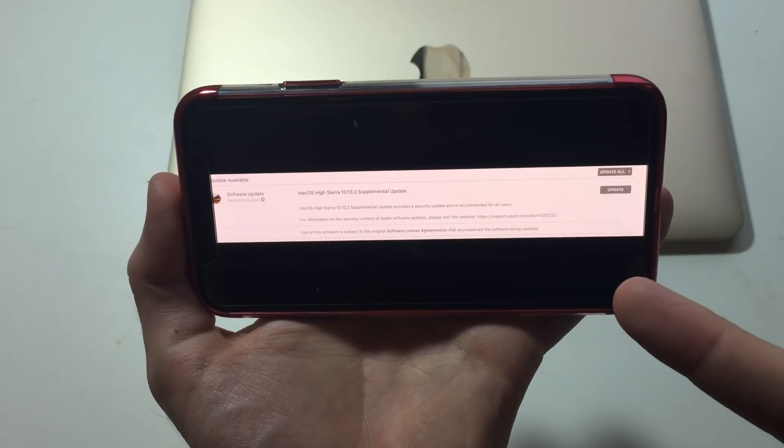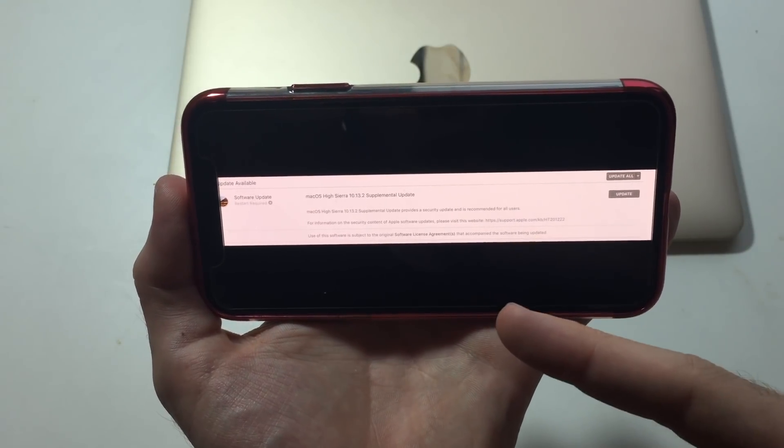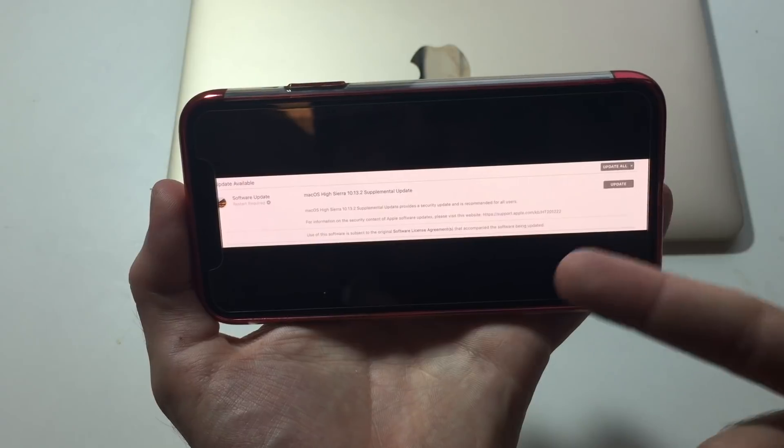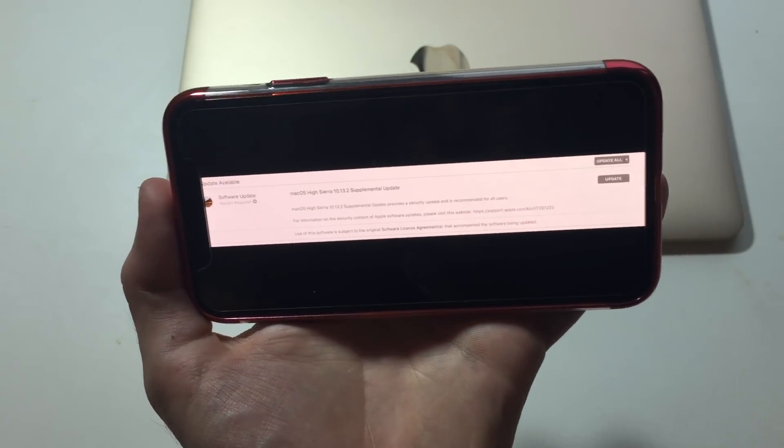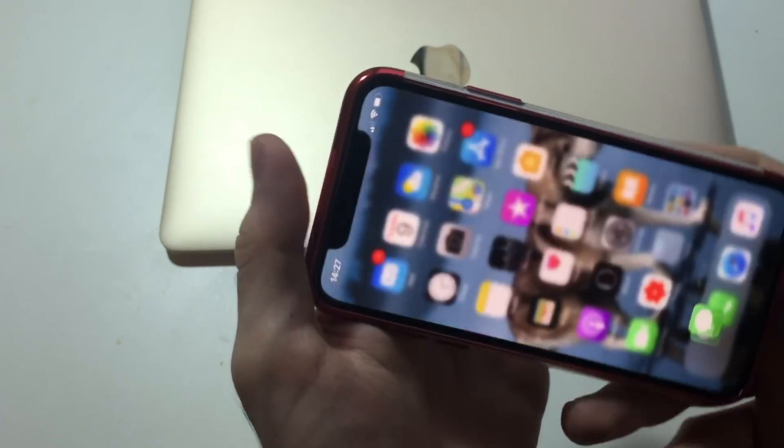Apple was quick — they updated their MacBooks as well. So if you have a MacBook or an iOS device, you can immediately do that update to prevent hackers from accessing your computer or phone.